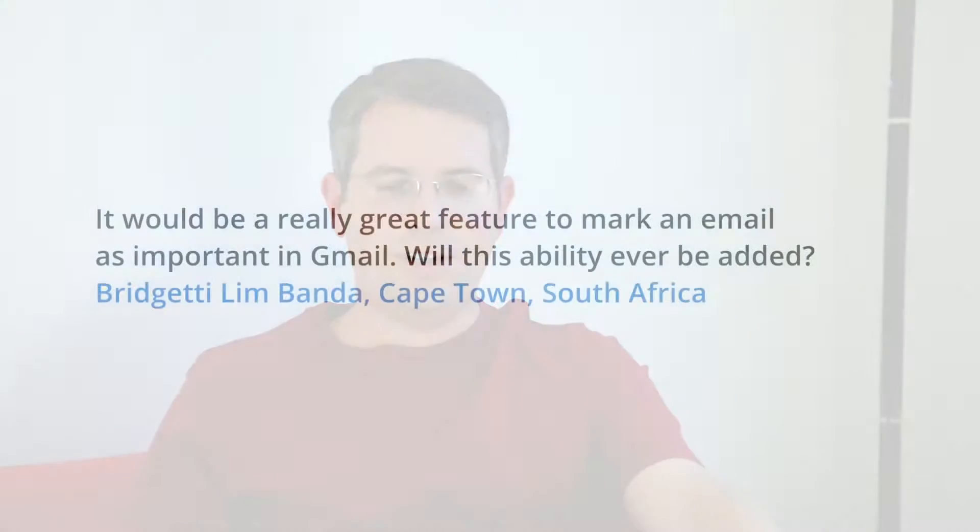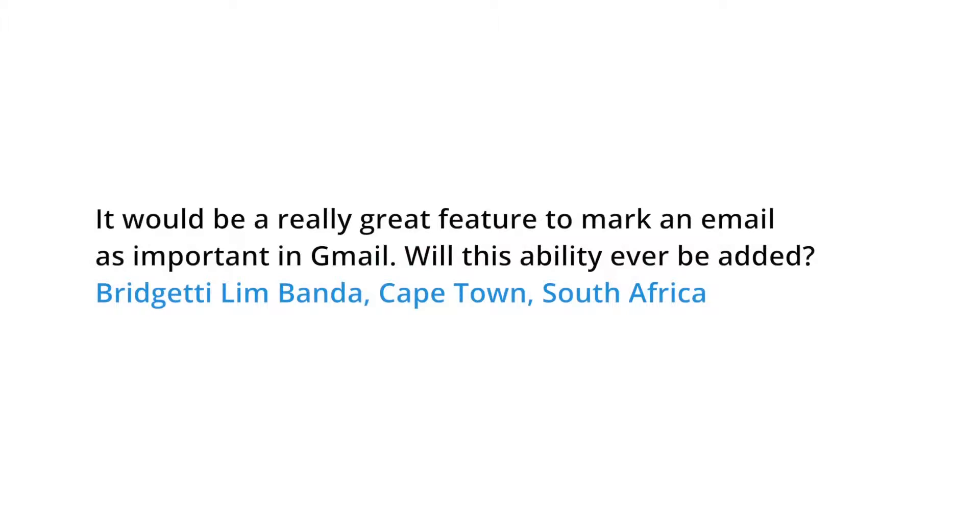Today's question comes from Cape Town, South Africa. The question is, it would be a really great feature to mark an email as important in Gmail. Will this ability ever be added?